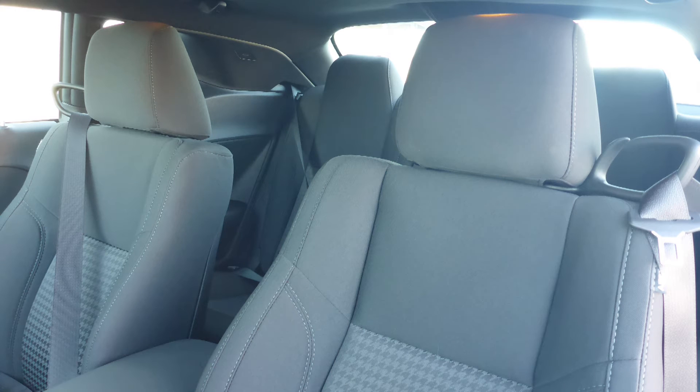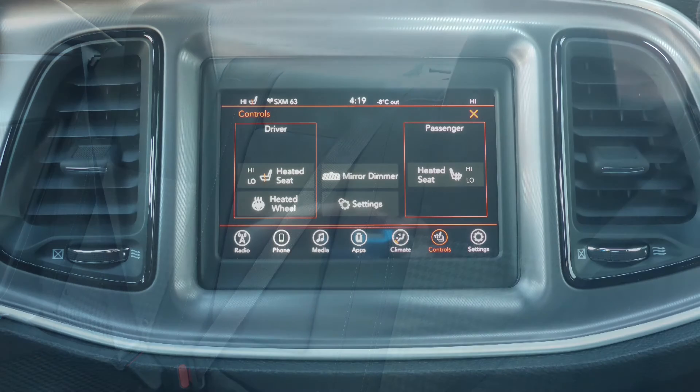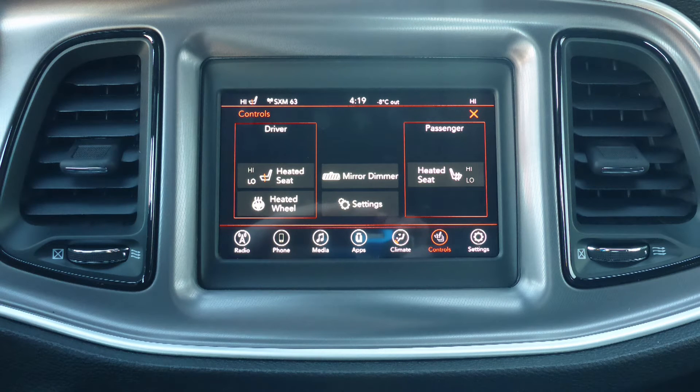The interior features all cloth seating with premium stitching and rear folding seats. The front seats and steering wheel are also heated.